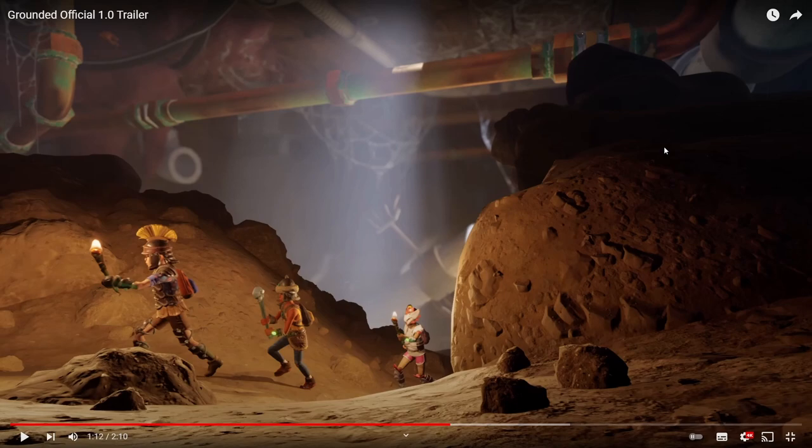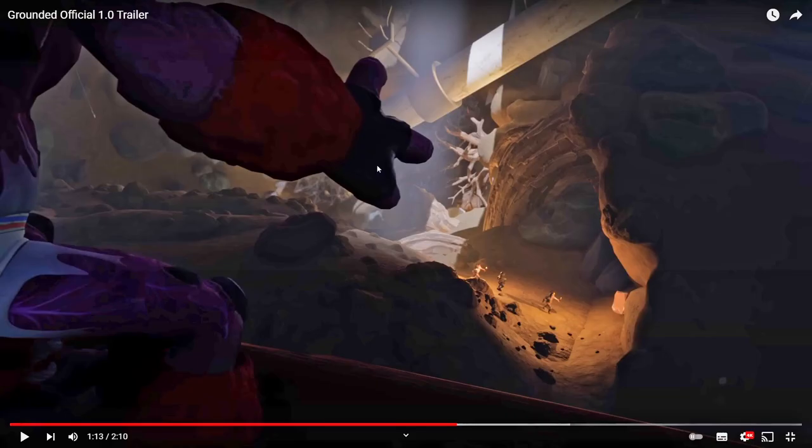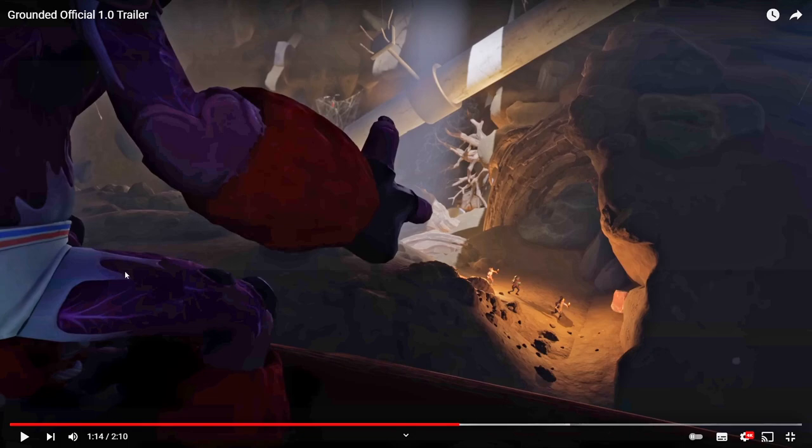This is our first look at the underground area, probably underneath the shed. In the very top left you can see there's a mega milk molar — a new one that currently isn't in the game. There's also a water droplet up here as we see pipes going across; you can probably walk along these pipes to get the mega milk molar. We have three players running through the dungeon: one with a torch, one with a mint mallet and a new set of armor, and one in the mantis armor we've already seen.